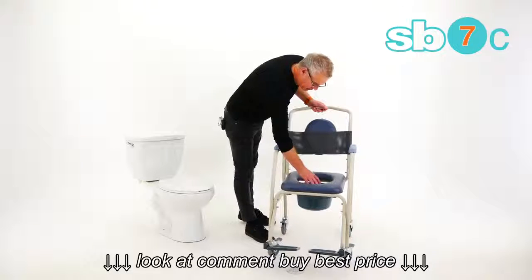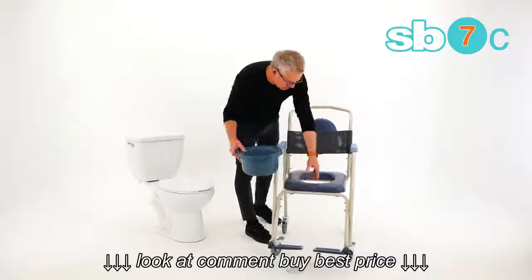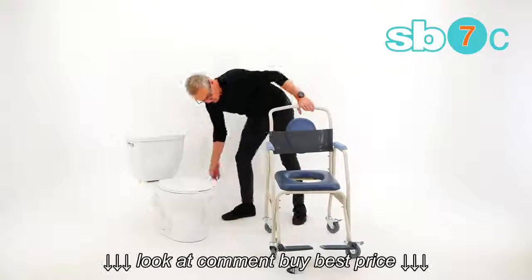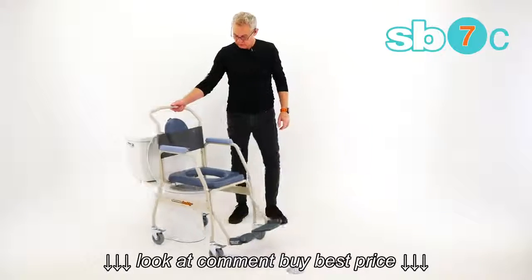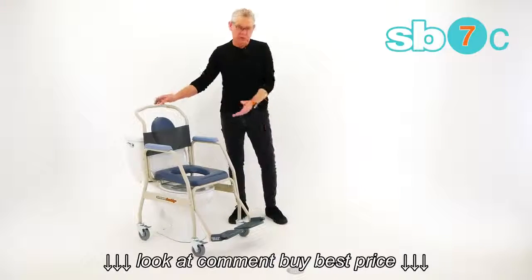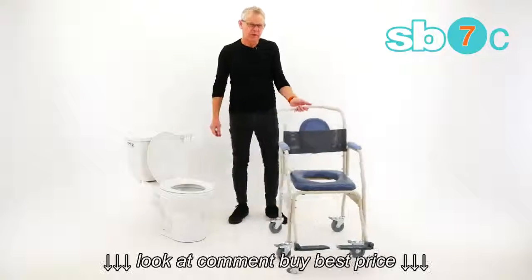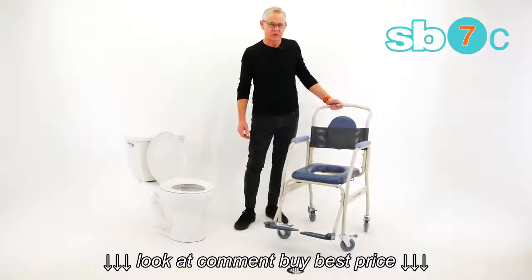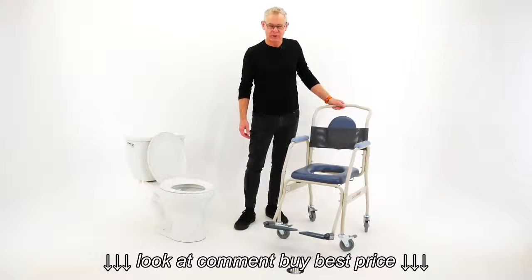The commode bucket in here comes integral, removed from the top, so it's a nice simple chair — and of course it's going to roll over standard toilets. So for showering and toileting, what a fantastic chair at a low cost. It's about time Shower Buddy brought a low-cost simple solution for the market. Here it is, the Roland Buddy Eco. Thank you.